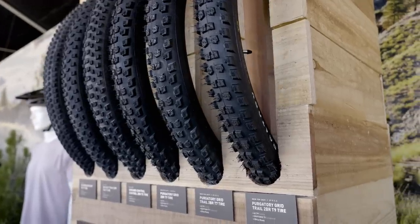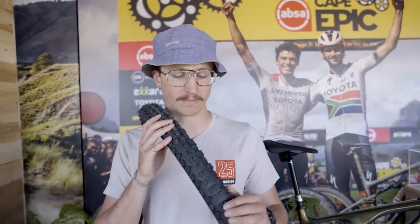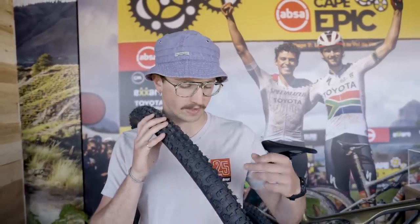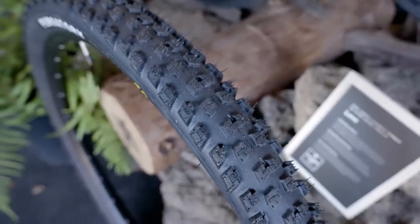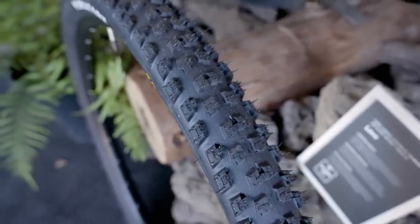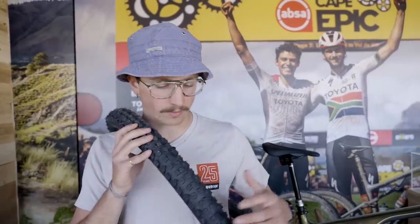In terms of the tread pattern, it's pretty standard — the knob height is pretty low, so it won't be quite as slow-rolling as something like the Butcher, Cannibal, or even the Eliminator. It's definitely billed as a fast-rolling tire, but there's enough of a corner lug to hook up. It has the block-and-block technology they've been using on a lot of their tires recently, and the way that performs on tires like the Hillbilly has been really impressive. We haven't spent any time on these yet, but we're excited to and we'll let you know how they are.